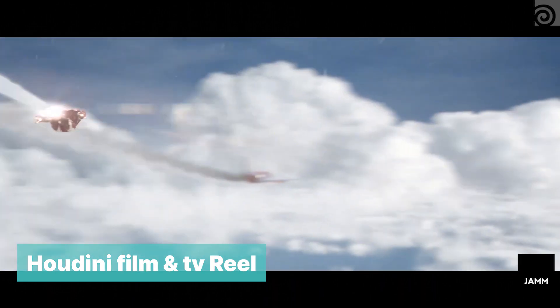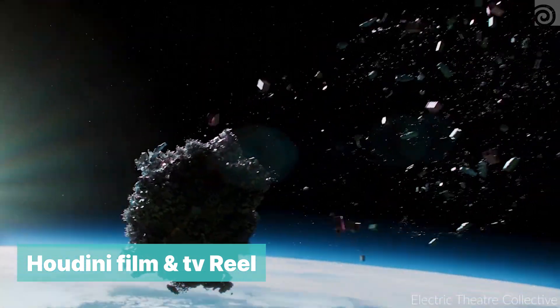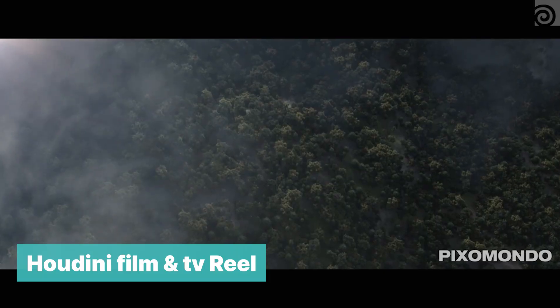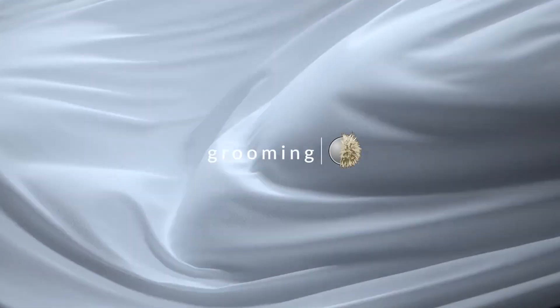In my years of experience I have used 3ds Max, Cinema 4D, Blender, and now Houdini, and this is the true king of 3D production. All the commercials you see, all the movies you see and animations have used Houdini somewhere. If you have no reason to learn Houdini, at least learn it just as a badge to show that you are better than everyone else.